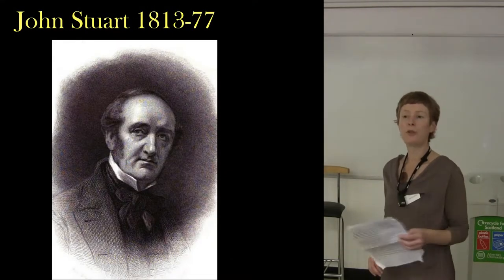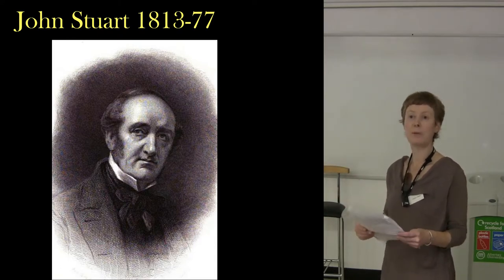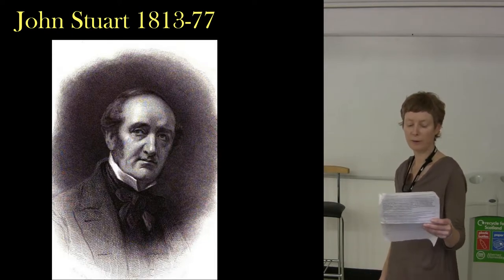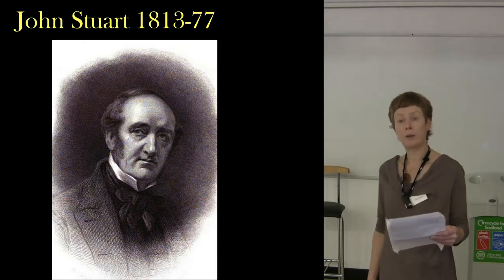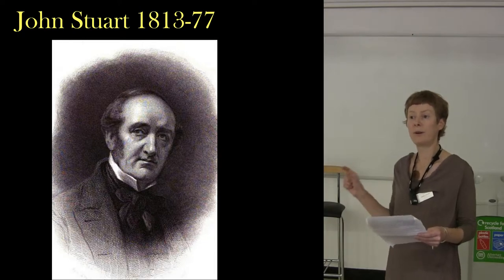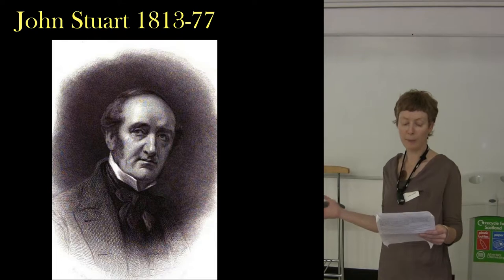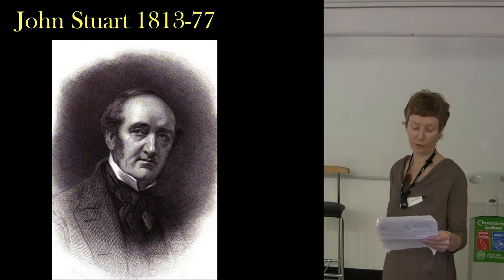Next up, we have John Stewart, who was researching and working at the same time as Sir James Young Simpson, and they would have known each other well — both members of the Society of Antiquaries in Scotland. John Stewart was also the secretary of the Spalding Society in Aberdeen, and the Spalding Society had a very important role in publishing the results of archaeological work at the time. So John Stewart had his finger on the pulse of what was going on in archaeology in Scotland.